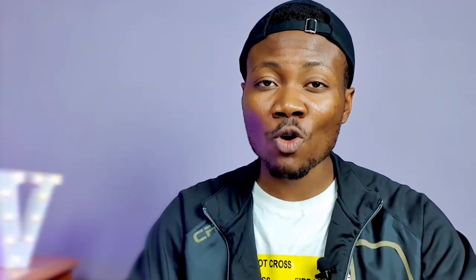The Tecno Spark 5 will come in four colors: Ice Light, Spark Orange, Vacation Blue, and Misty Grey.